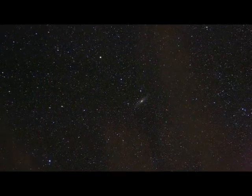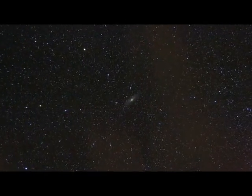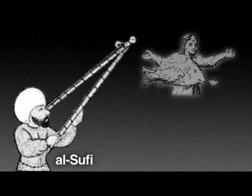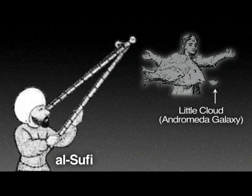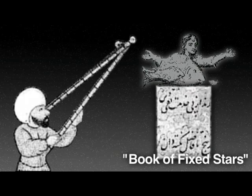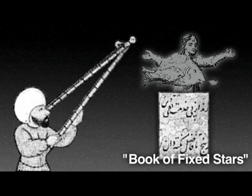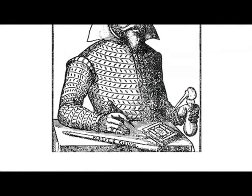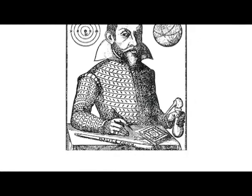Through binoculars and telescopes, more and more detail is revealed to the observer. Astronomers have observed the Andromeda Galaxy for over a thousand years. Persian astronomer Al-Sufi was the first to record and sketch his observations of what he called the Little Cloud. In 964, he published this observation and many others in his Book of Fixed Stars. Since the 16th century, many astronomers rediscovered the Andromeda Galaxy, unaware of the earlier sightings.